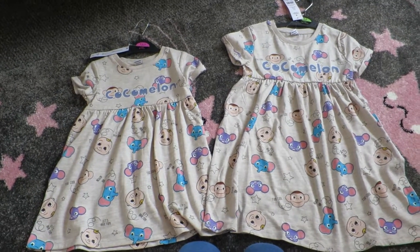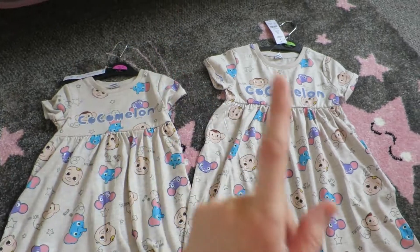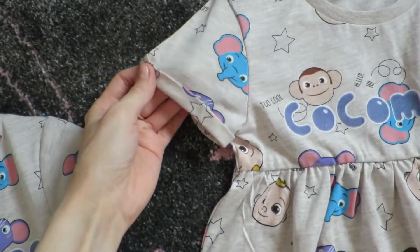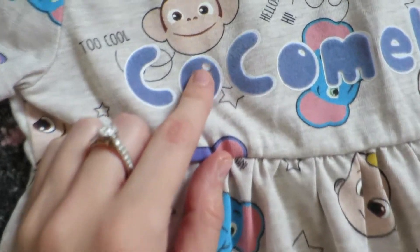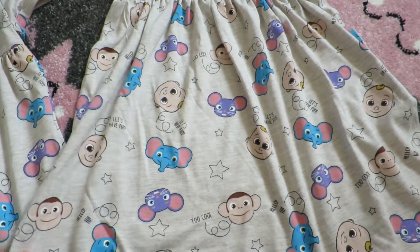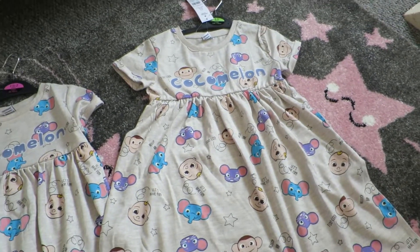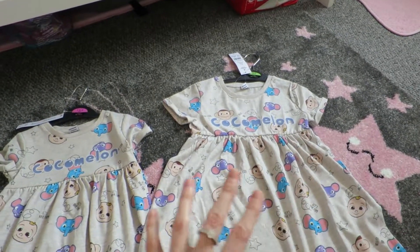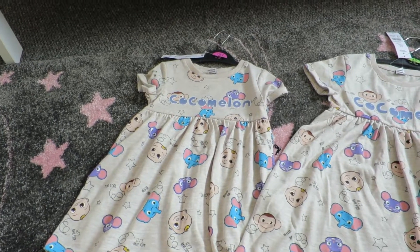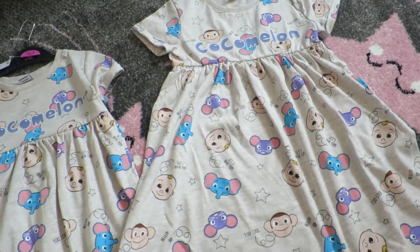The last thing is these two CoComelon dresses from Asda. Ella's got one and a half to two years and Lily has four to five years. Ella's dress was £6 and Lily's was £7, so only a pound difference. They're grey dresses with folded sleeves, says CoComelon, textured, and it's got the monkey, the elephant, JJ, and the mouse. It says 'let's have fun.' Lily loves CoComelon more than Ella but Ella's starting to get into character stuff, so I got them matching.